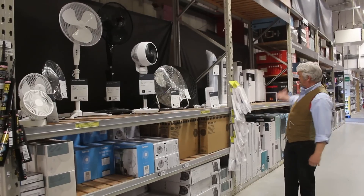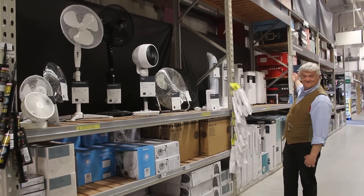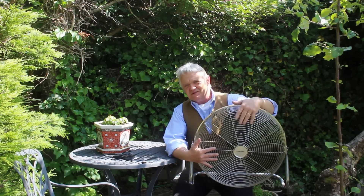Hi everybody! Well, summer is here and we are due a heatwave, and already these things have started to fill the shelves of all the stores because they're expecting a rush to buy them — and this is the one I've got.